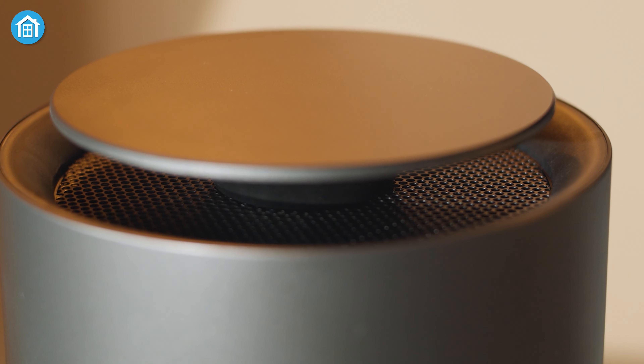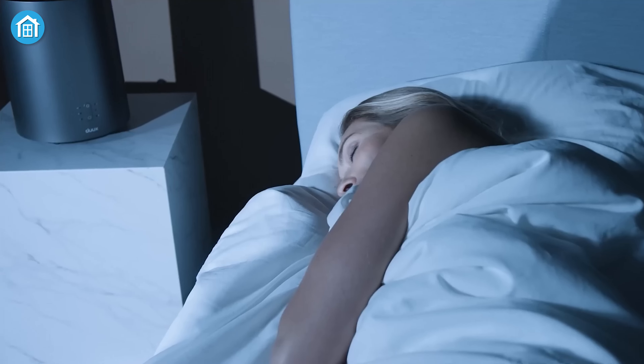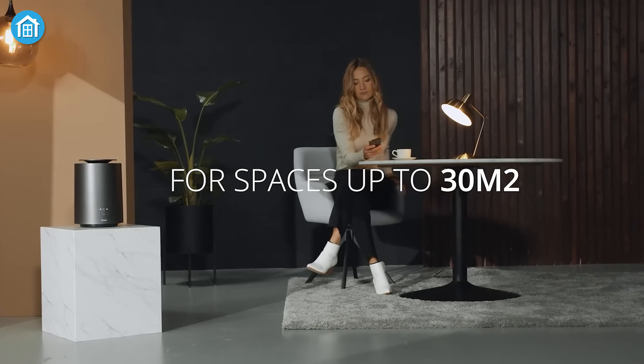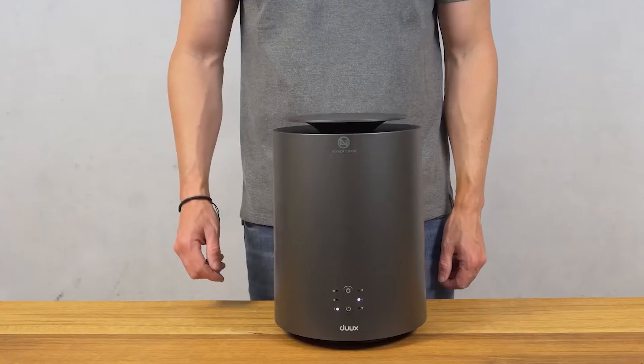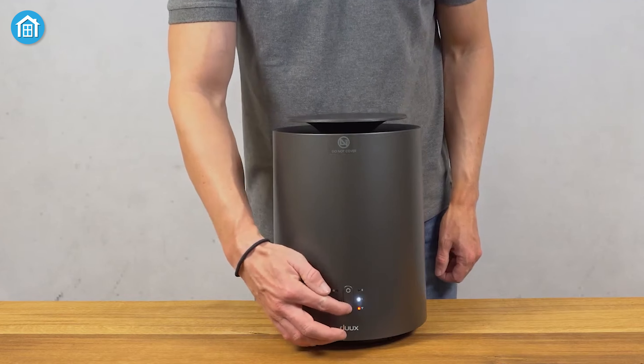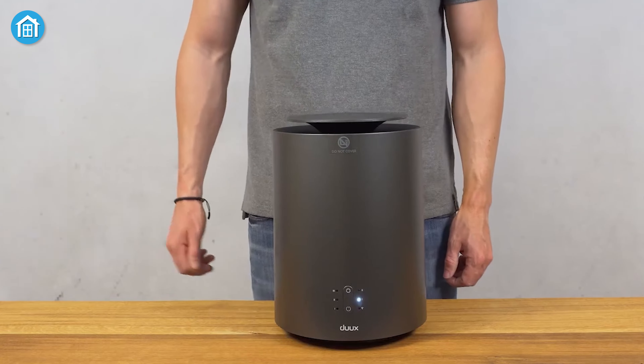The air outlet located at the top of the unit distributed heat evenly around the room, rather than just directly in front of it. It was powerful enough to comfortably warm up a room of 30 square meters, making it a great option for larger spaces. For less than $100, this heater is not only well-made and stylish but also practical, offering year-round use for different settings.